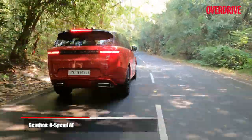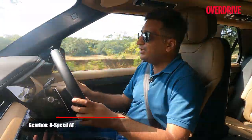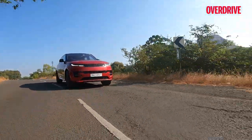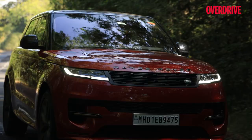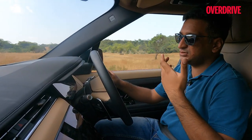Moving along in traffic is really not an issue at all. The ZF, unlike in some German SUVs, is tuned a bit more softly, but it's not at the cost of how attentive it is. It's always giving you that shift whenever you need it, it's just doing it a touch softly.